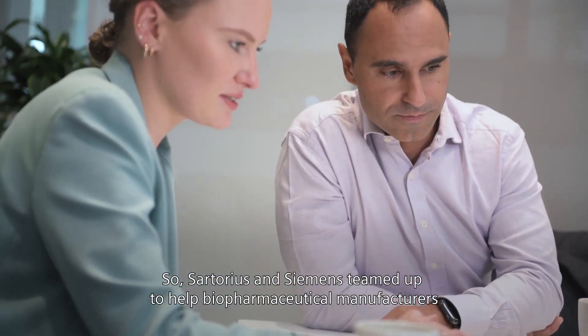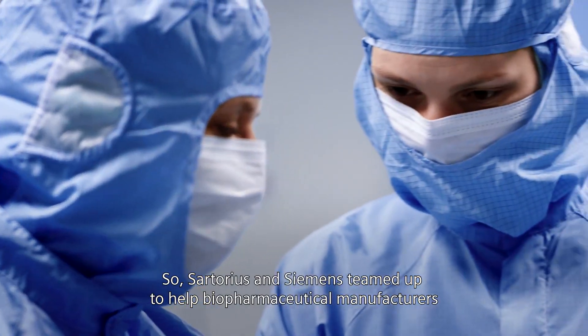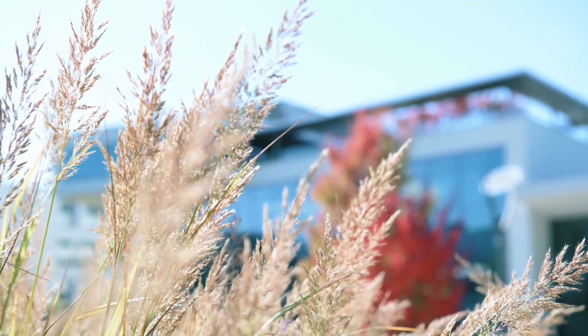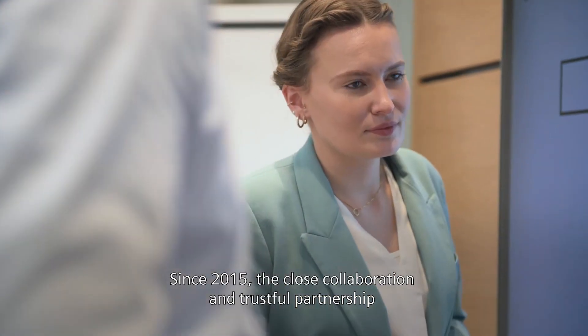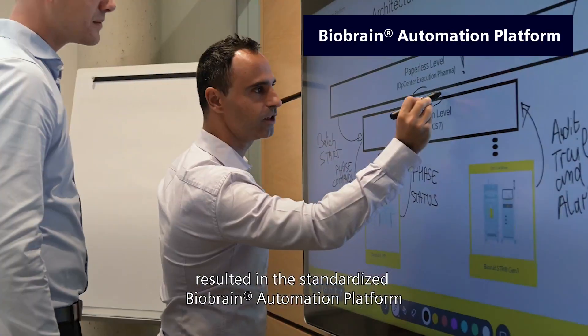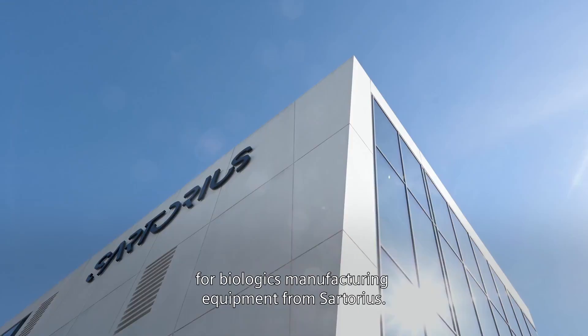So Sartorius and Siemens teamed up to help biopharmaceutical manufacturers win the race against time. Since 2015, the close collaboration and trustful partnership resulted in the standardized BioBrain automation platform for biologics manufacturing equipment from Sartorius.